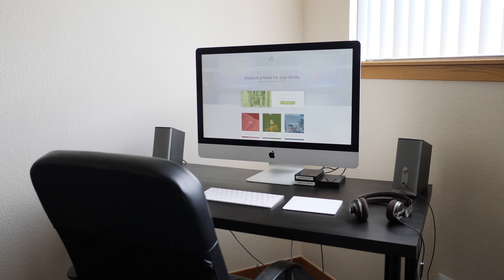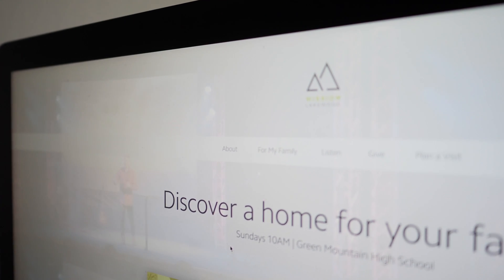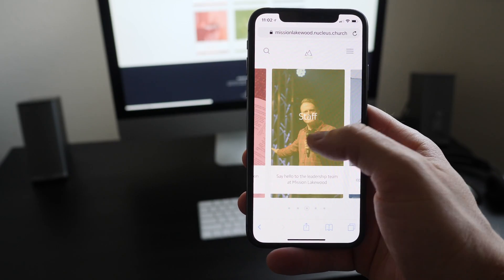In this video, I'm going to give you an in-depth look and initial review of the Nucleus Church website builder. I'll show you the back-end user interface, I'll give you a walk-through of how I built the website for our church plant, and finally, I'll give my honest opinion on whether or not Nucleus is a better solution for churches versus other popular builders like WordPress, Squarespace, and Wix. Keep watching, and by the end of this video, you'll have a better idea if Nucleus is right for your church.